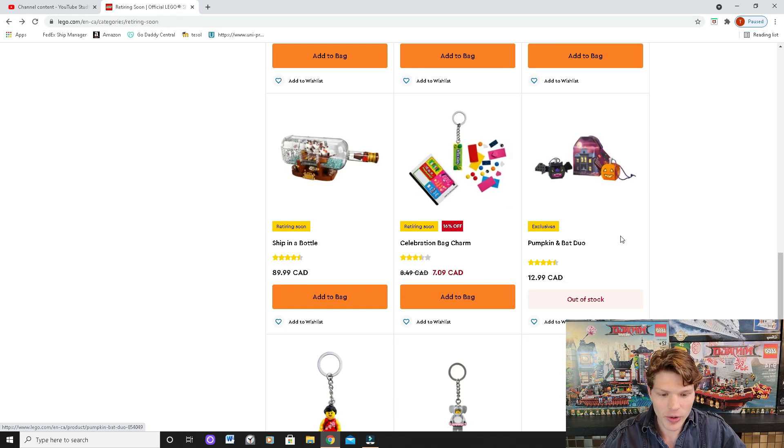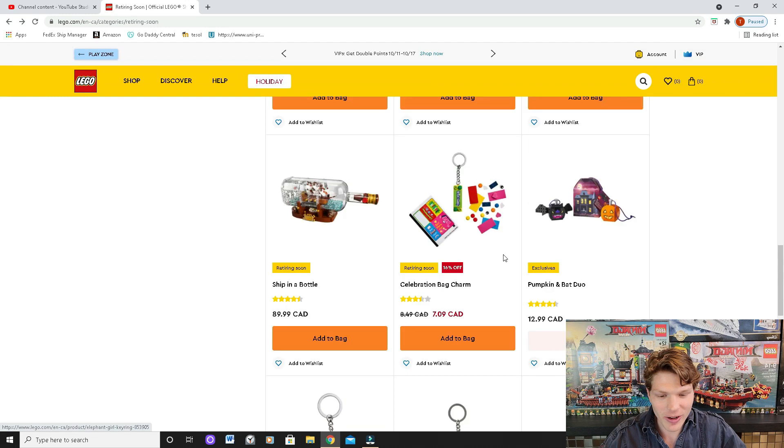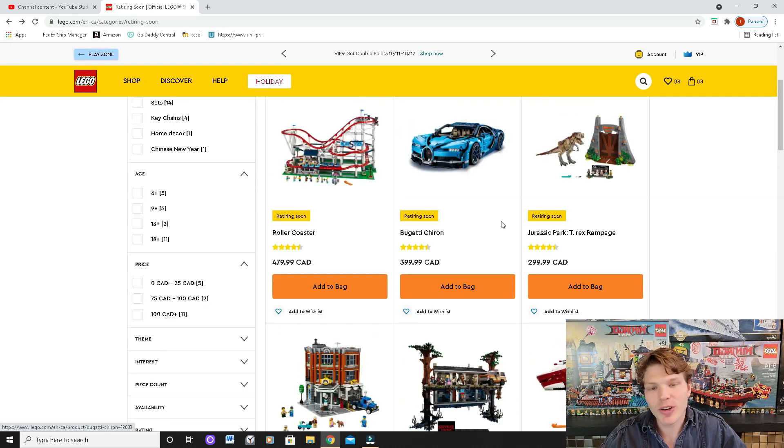The remaining sets that are retiring — like the celebration bag charm and others that are out of stock — aren't really worth talking about. But that pretty well does it for this video. Let me know what your thoughts are on these retiring sets, maybe which one's your favorite, and whether you agree or disagree on which sets I think are strong investment choices. What was very surprising is that basically every set retiring soon I feel is going to do very very well in the aftermarket.